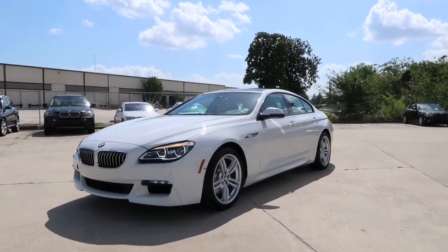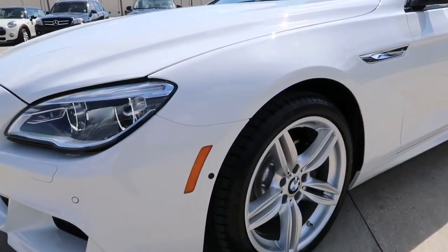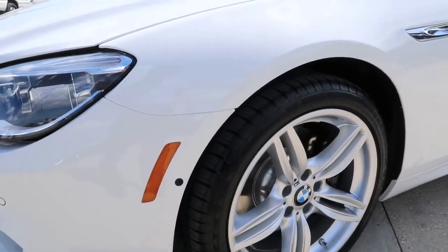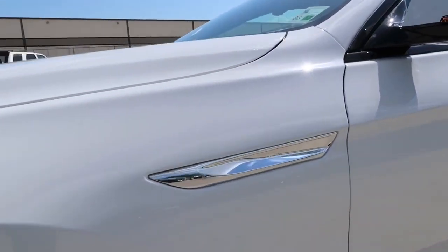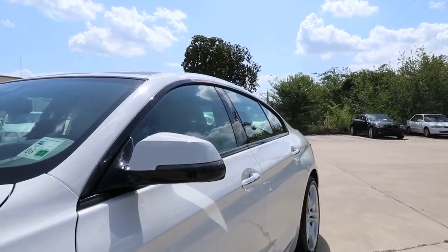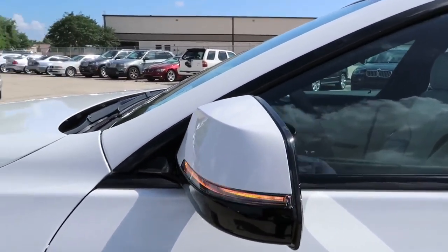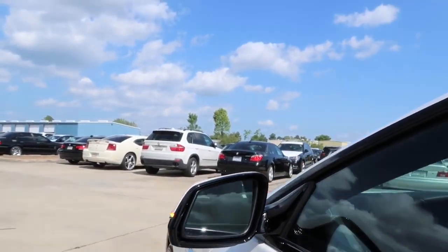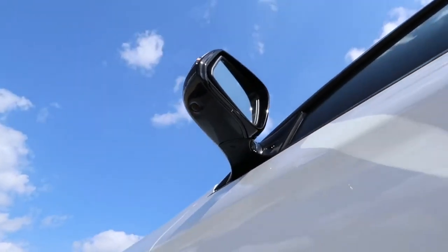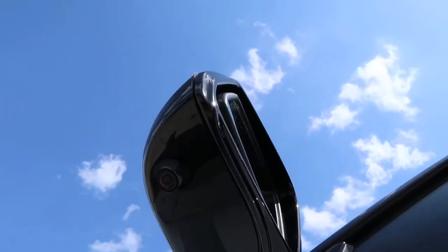Moving over to the side, there's the corner reflector light and side camera. Next is the 640i side fender, and the body-color side view mirror with integrated LED turn signal light, power adjustable, power folding, auto dimming, and heated features, along with an active blind spot detector. Below each side view mirror, there's also an additional built-in camera for enhanced safety.